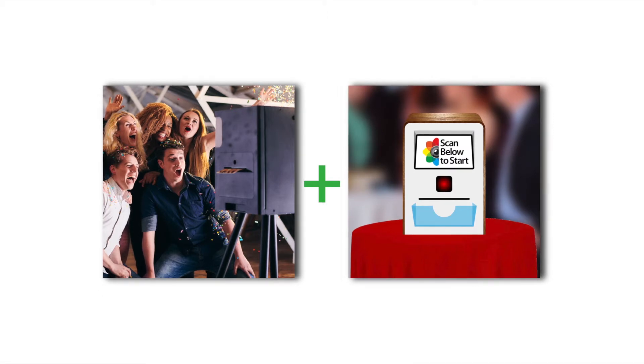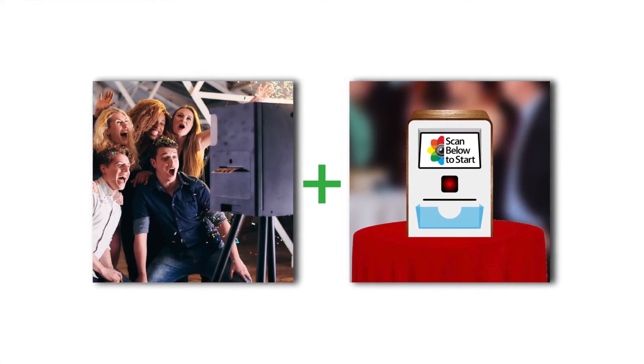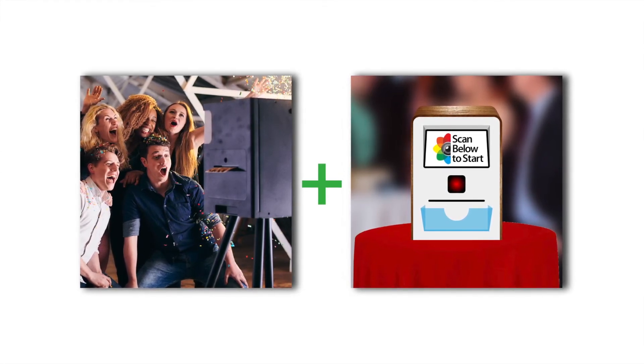Just to be clear, our goal isn't to completely replace the photo booth, but rather have this be an extension of the photo booth experience. The perfect add-on for anyone with an existing event space, photo booth, or DJ entertainment business.